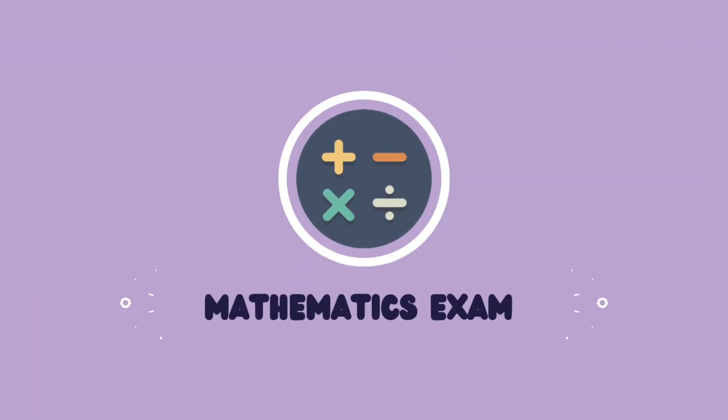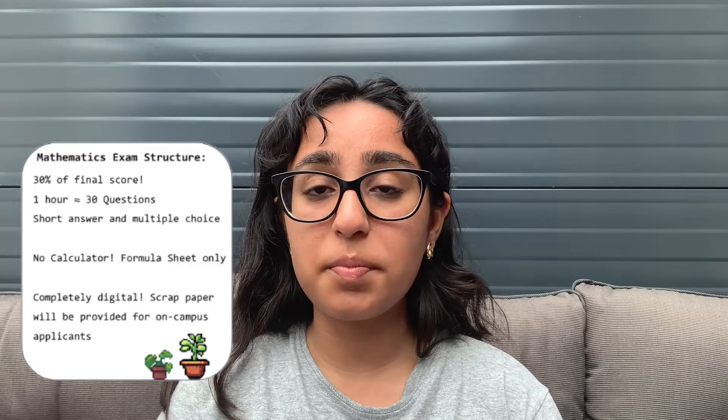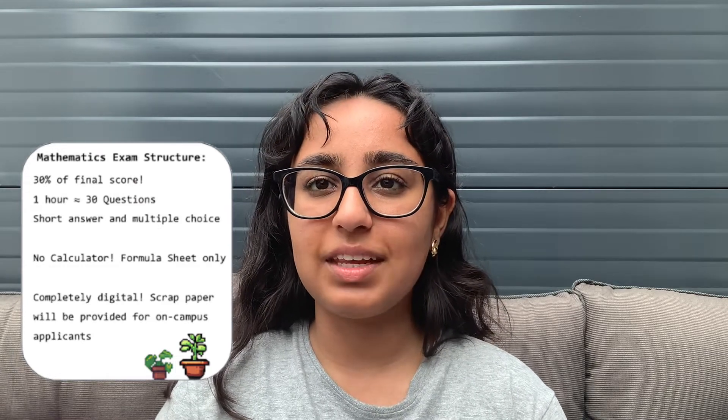But first, let's discuss the mathematics exam in general. This part of the exam counts for 30% of your final score, which is less than the other two components, but it's still quite a lot. It is mostly open-ended, with the exception of some multiple choice, and there is no calculator allowed at all.